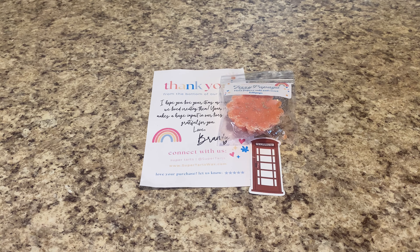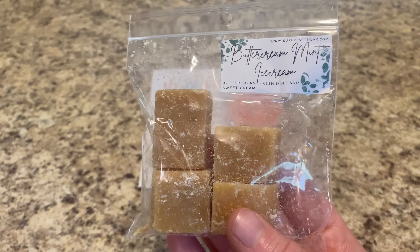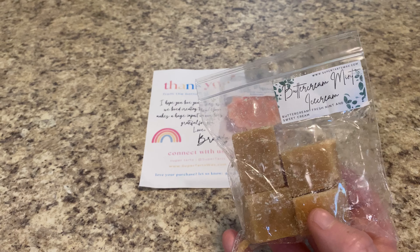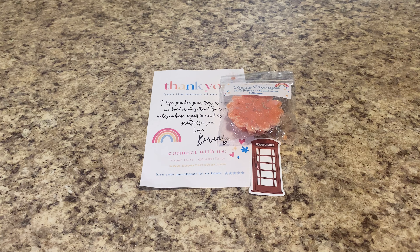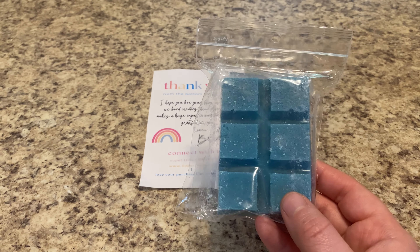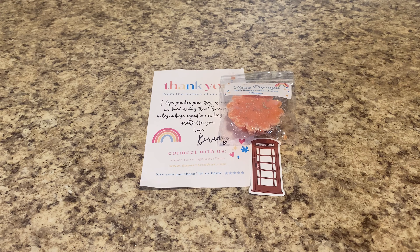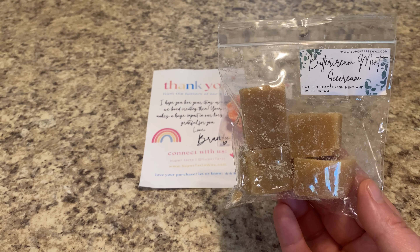This is good — definitely like a fruity fizzy soda. It reminds me a lot of Mouse Ears, I guess because of the lollipop. It's a good summertime scent. I always have great performance with Super Tarts, so I bet if I put that piece of wax in a hot plate warmer in my kitchen it would fill up my entire kitchen. I will melt that sometime this summer.